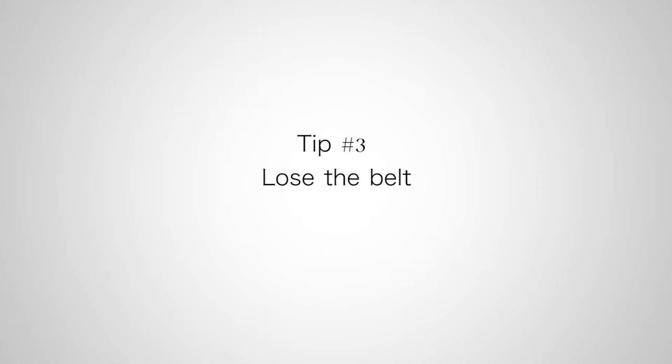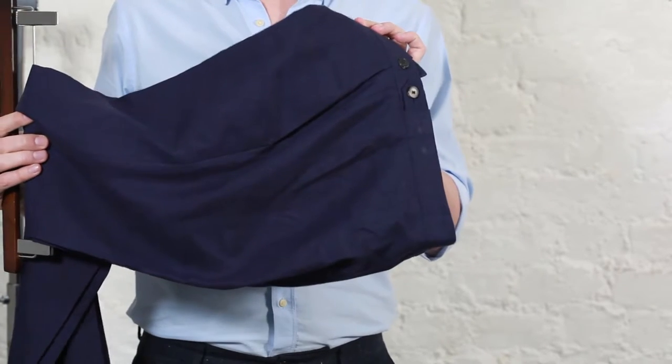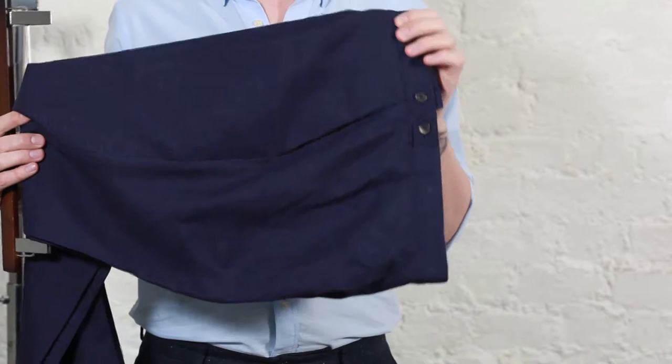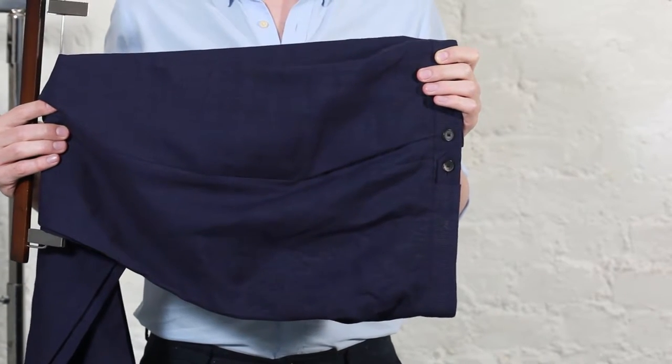These have got a straight leg, a slim silhouette — wear it with a formal shirt and you'll be ideal for the office. Tip number three: lose the belt. If you can find a pair of trousers with an adjuster, that's going to be key. It means no belt loops, no need for a belt, and one less restrictive accessory for this summer.